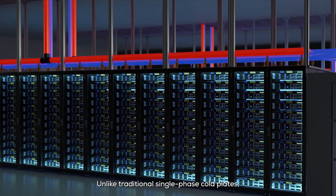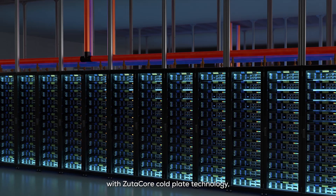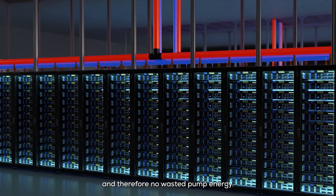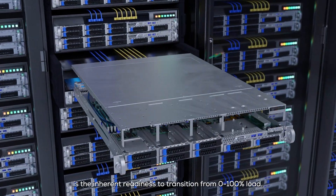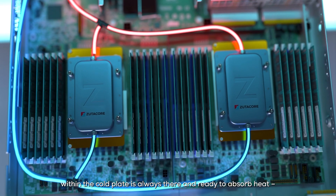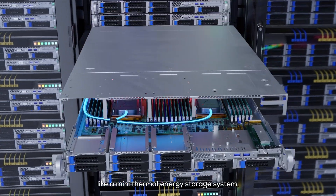Unlike traditional single-phase cold plates where the liquid flow remains constant regardless of load, with ZoodiCore cold plate technology, when there is no load there is no flow and therefore no wasted pump energy. An additional benefit is the inherent readiness to transition from 0 to 100% load — the pool of heat transfer coolant within the cold plate is always there and ready to absorb heat, like a mini thermal energy storage system.